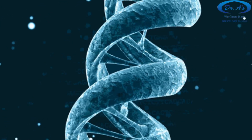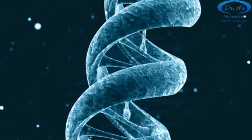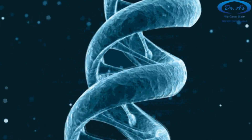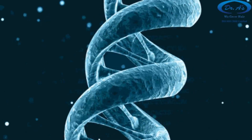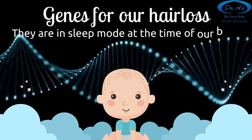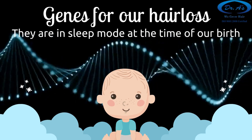It's common knowledge that hair loss in male pattern baldness at least is due to our genes. That is fair enough, but so is our eye color determined by our genes. So should we not be born bald? But we are not born bald — there lies the first clue. The genes for hair loss are in a dormant mode, a sleep mode, or a resting mode when we are born.